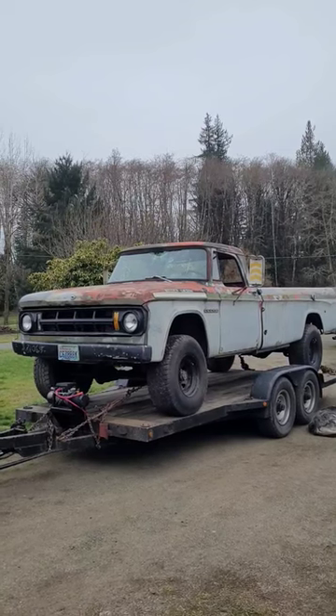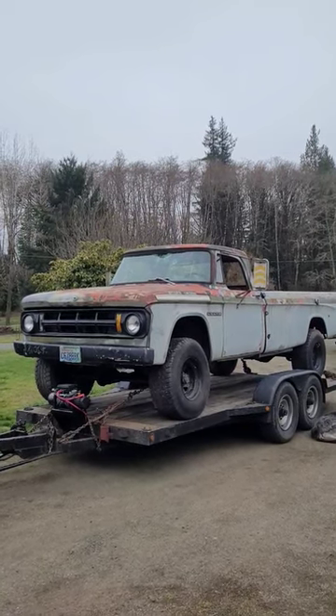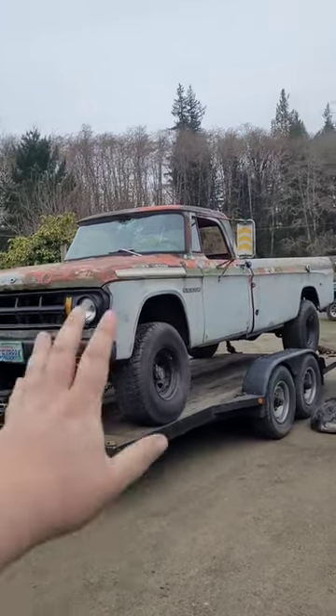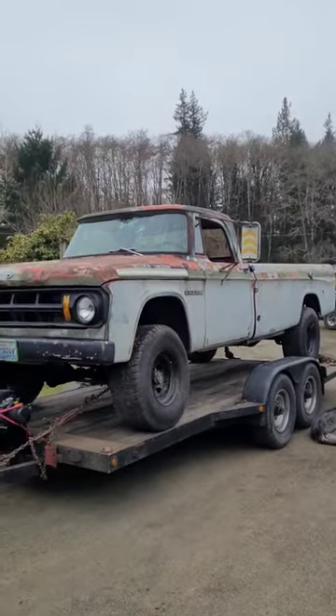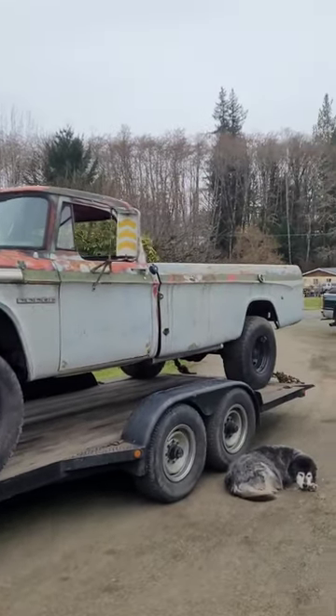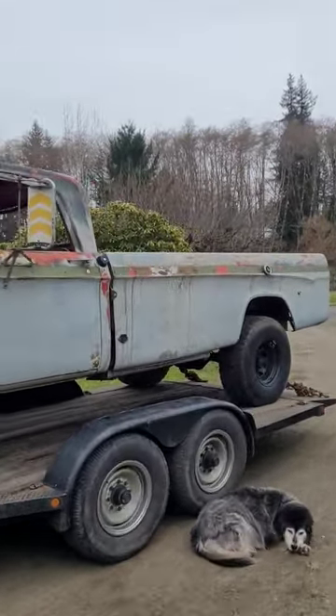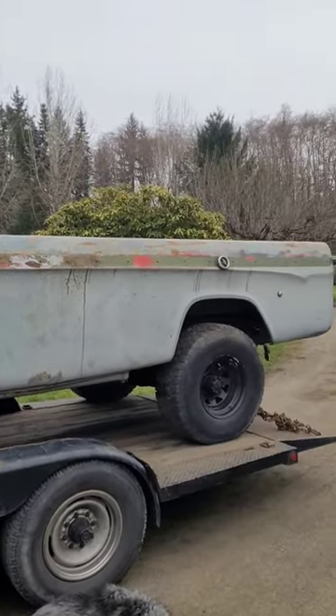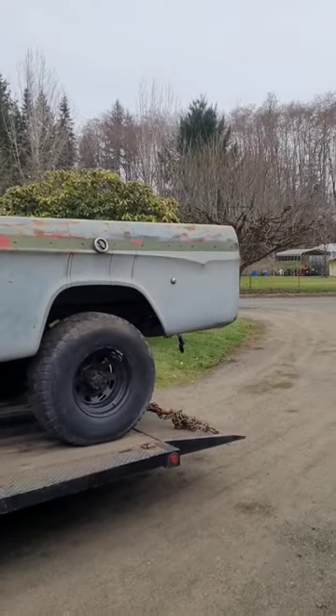This is a 1968 Dodge W200 Power Wagon — 383 big block, 4-speed, 4-wheel drive, and she's a custom unit. This thing has a 10-foot bed on it. I mean, I could have a birthday walking around the end of this thing. It's so big.